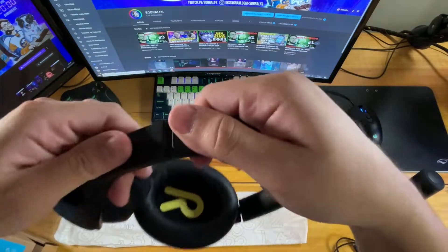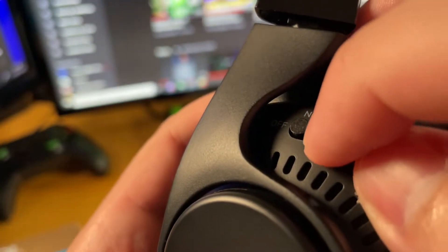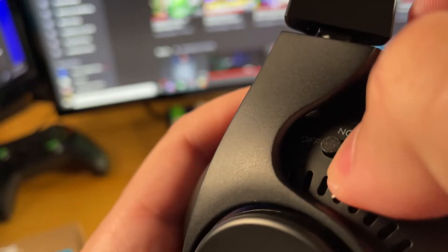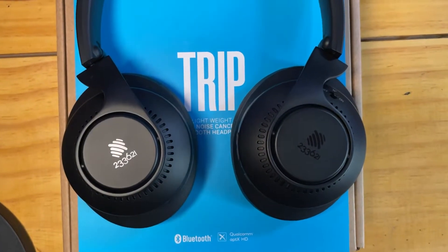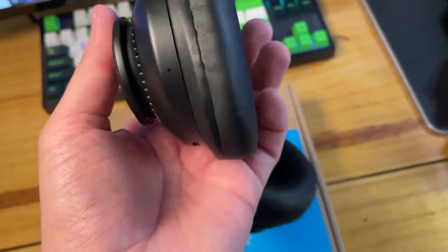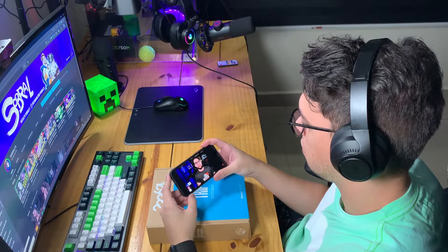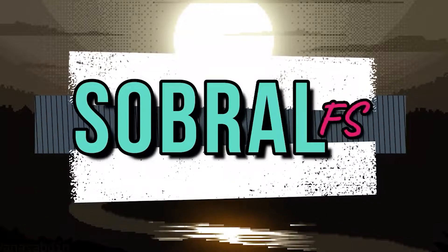Hello everyone, welcome back to my channel. Hi guys, I'm Sobral, and today I brought you this review. You just finished the unboxing, now we're going to talk a little bit about the review of this headphone.